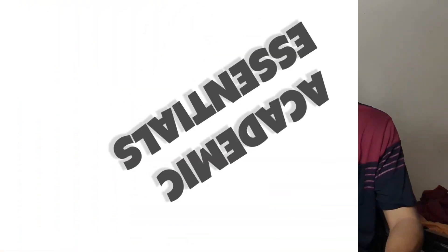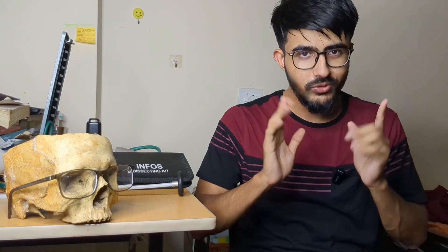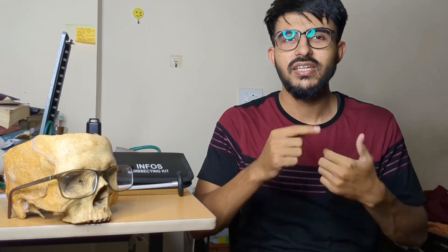Now let's dive into the academic part. In your first year MBBS, you have three subjects: Anatomy, Physiology, and Biochemistry. We'll go subject-wise and look at what items you need. First, we'll talk about Anatomy.